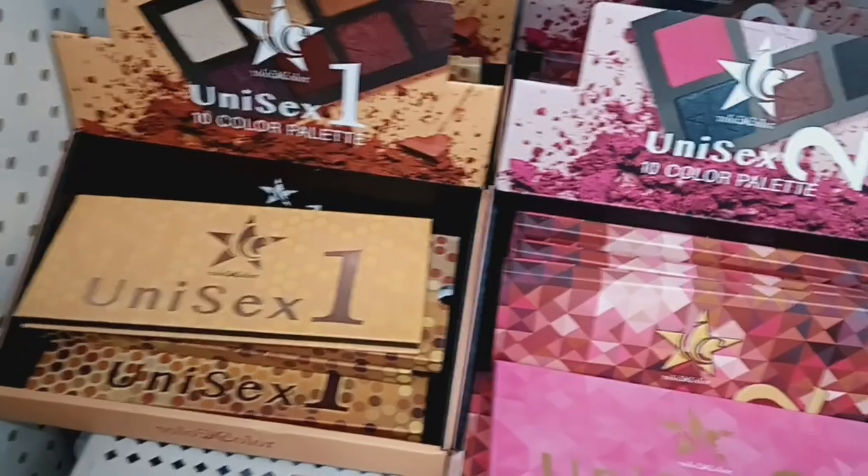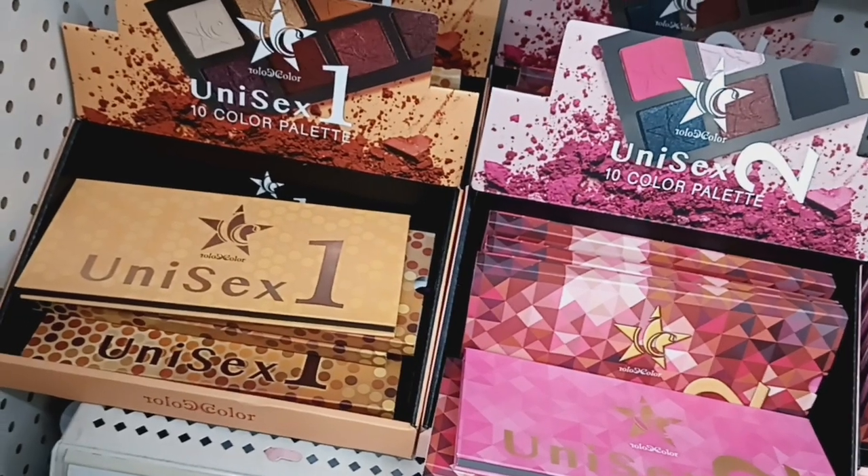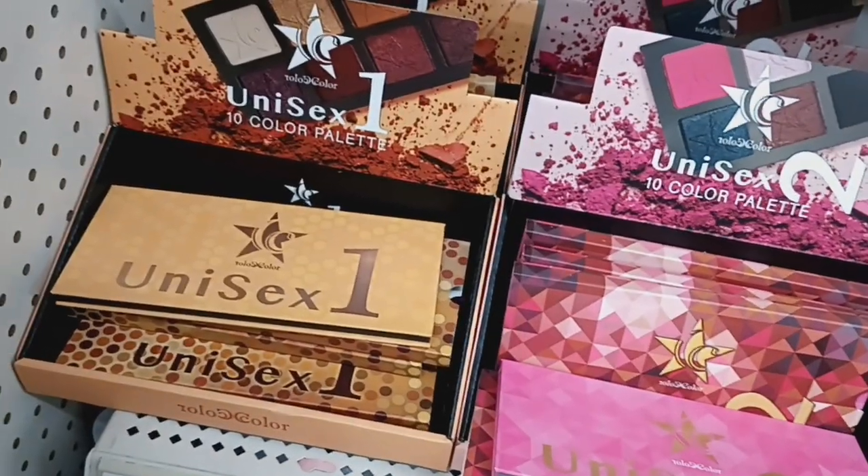Hey guys, welcome back to my channel. So I'm here at Dollar Tree and the first thing I see, which is amazing — I have not seen anybody show these quite yet.